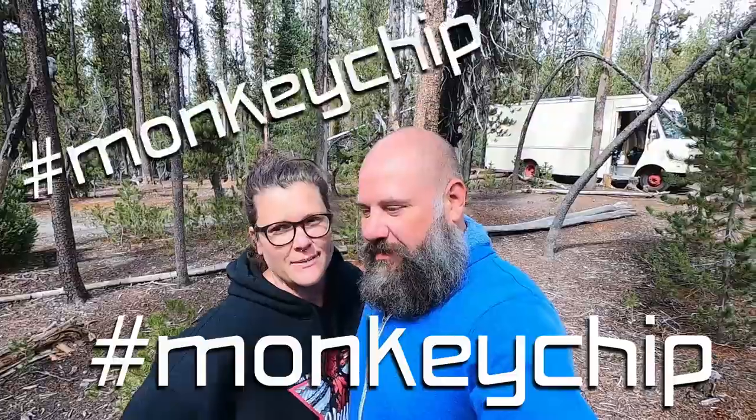I had a friend many years ago who is Mexican and his English was a bit broken. He got really excited one time and said 'Look at the monkey chip! Look at the monkey chip!' So forever since then I just call chipmunks monkey chips because I think it's adorable. You guys should also call them monkey chips — hashtag monkey chip. It's a new thing.